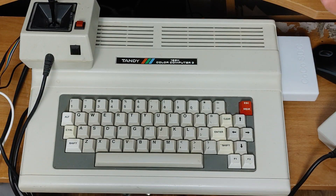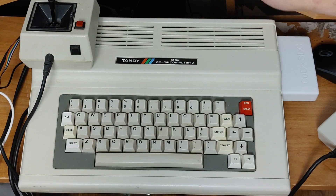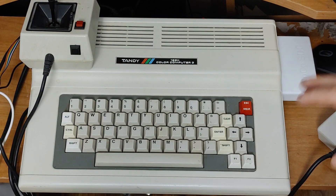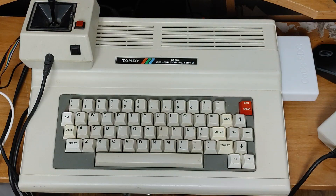I use this thing almost every day. The videos that I do for the Cocoa Nation show, where I do the results for the Game On Challenge, I do that all on this computer. I record it off of this. I always write a little BASIC program that displays the names and the scores. I play games on this constantly. It's my favorite of all of my retro collection, and the one that I use the most.